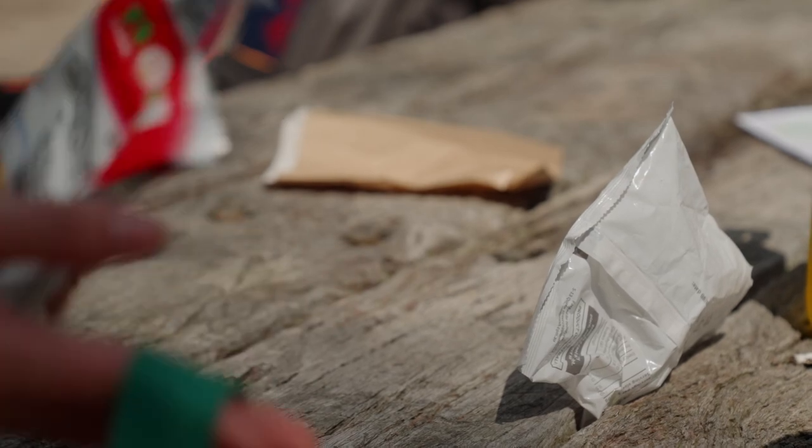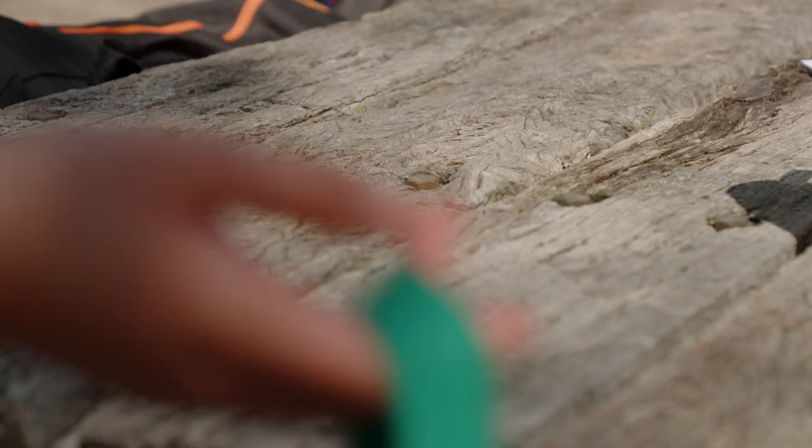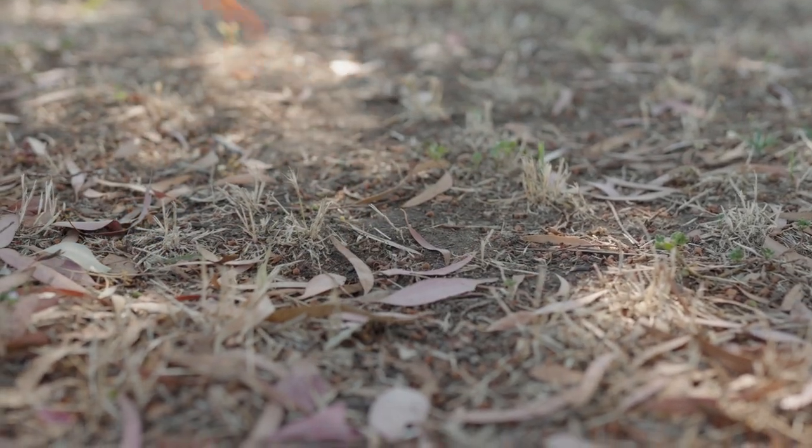Finally, walk around your campsite looking for any rubbish or gear you might have left behind. It's important that you take everything that you brought in back out with you and leave your campsite clean. Remember to leave no trace — always respect the people, the wildlife and the place.